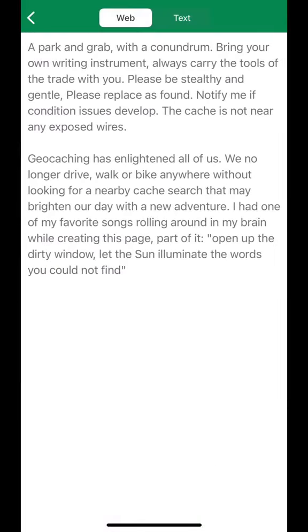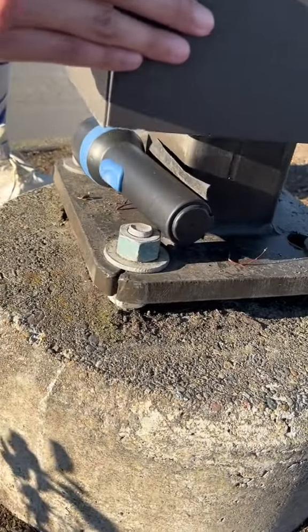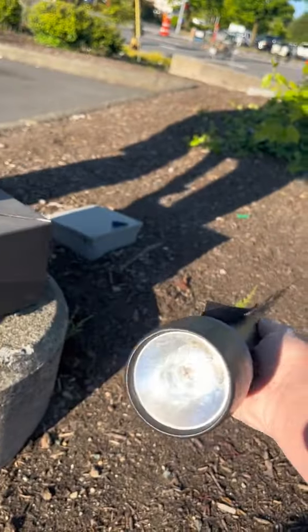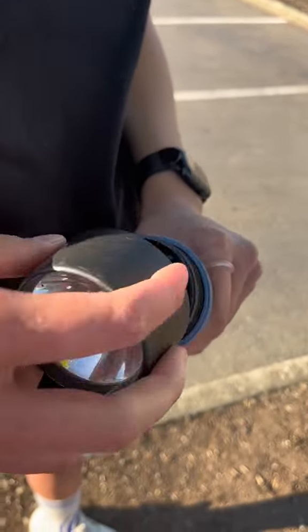I took a look at the cache page before searching, but as soon as I got there, I thought I knew exactly where to look. I looked in the right place and found this flashlight, but I wasn't really sure what to do with it at first. We knew this one had a lot of favorite points for a reason, so we decided to take a look inside.